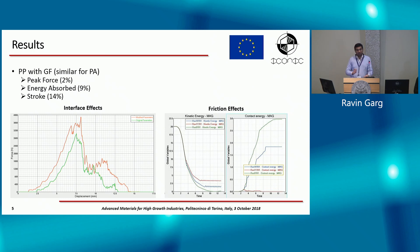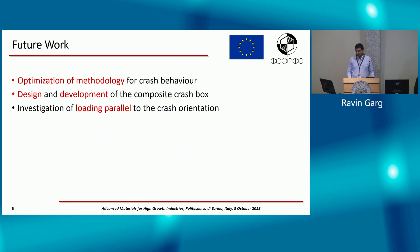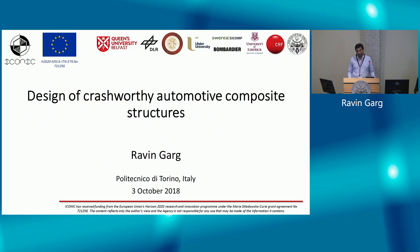We want to work on reducing sensitivity to small variations in numerical parameters. As you can see, friction effects can cause a lot of change, and interface effects can also cause significant change in the final results. Moving forward, we aim to optimize the methodology to reduce sensitivity to any changes, and to develop methodology for loading parallel to the fibers. Thank you.